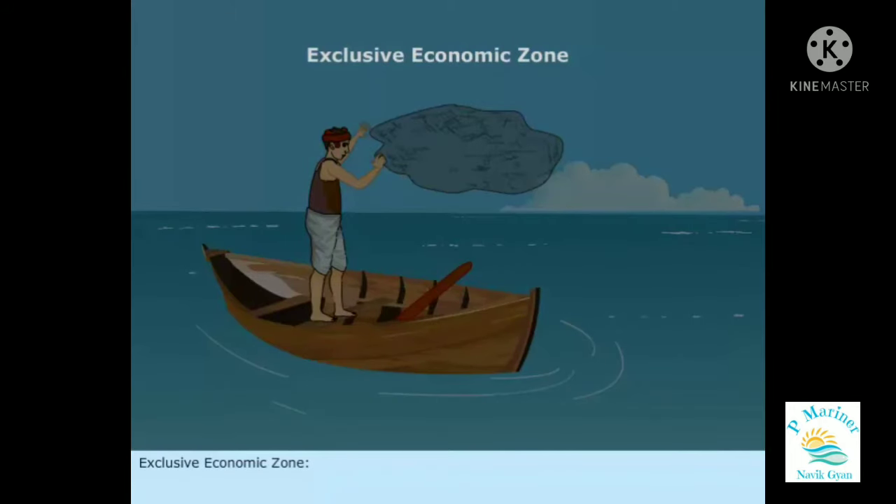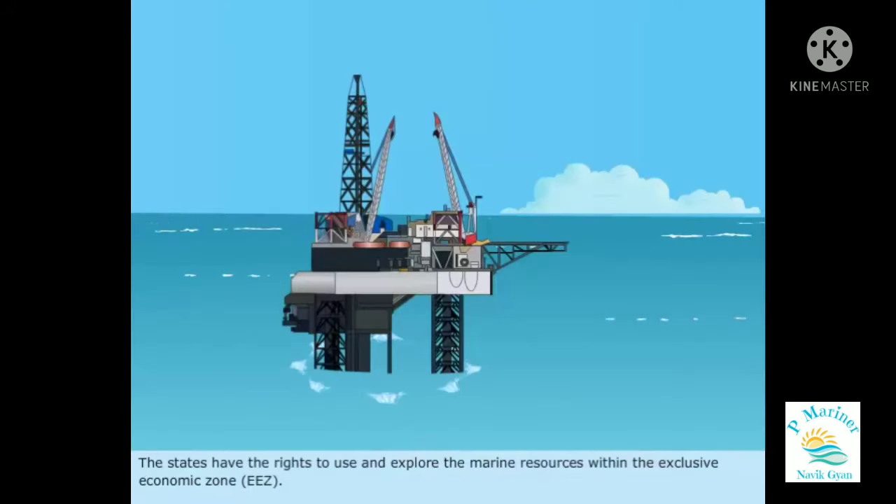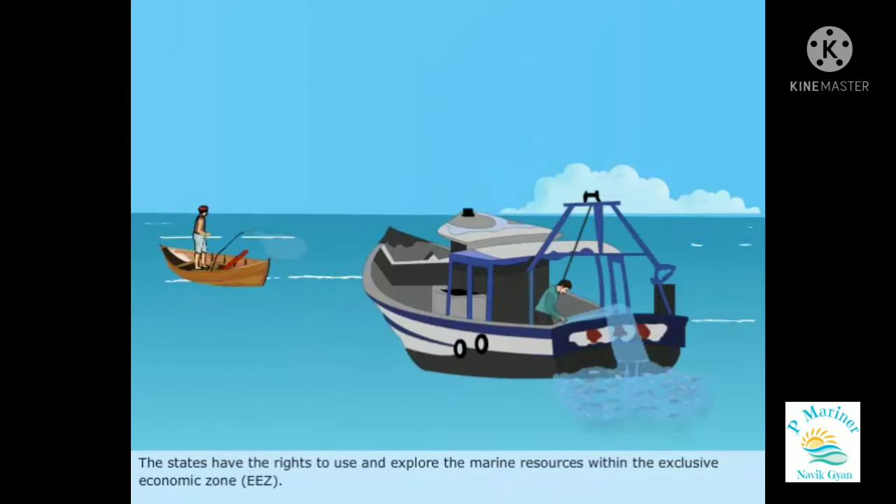Exclusive Economic Zone: The stretch of waters that extends up to 200 nautical miles from the baseline comes under the Exclusive Economic Zone. The states have the rights to use and explore the marine resources within the Exclusive Economic Zone, or EEZ.